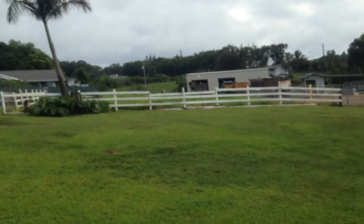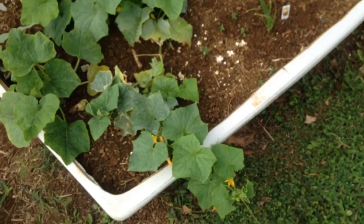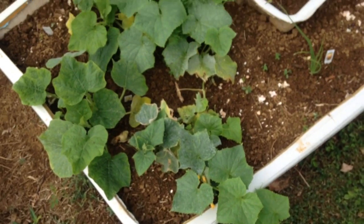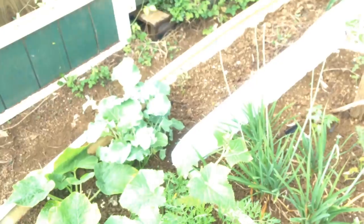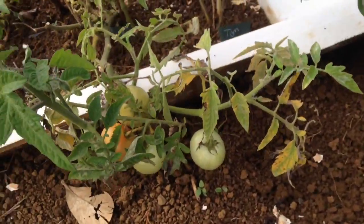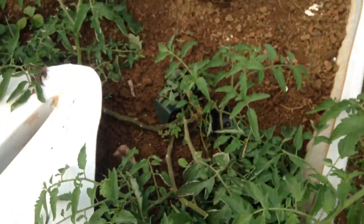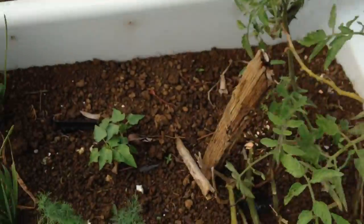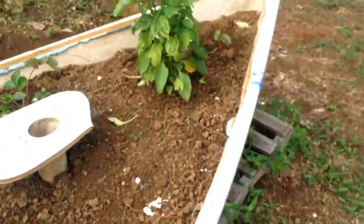Garden update June 1st 2015. Butternut squash is coming in, got broccoli coming in, garlic, onion, chives. Candy tomatoes keep getting hit by some bugs. Tomato plants, papayas are coming in, and the dill is booming.